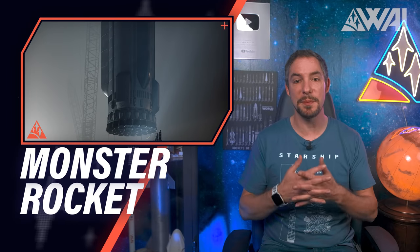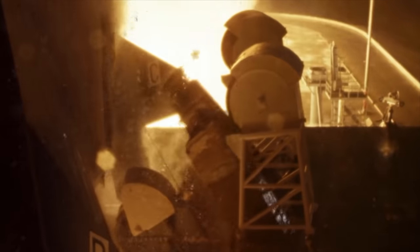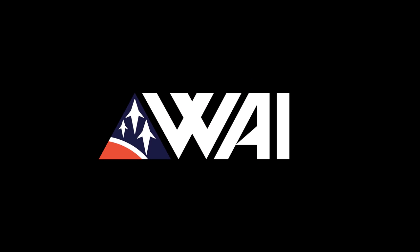SpaceX is creating a monster. Why? Because this beast is breaking the rocket's scale. Today, I'll show you why. My name is Felix, and I am your host for today's episode of What About It?